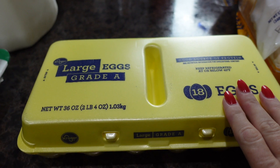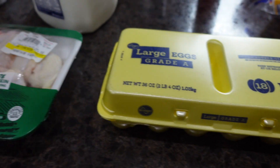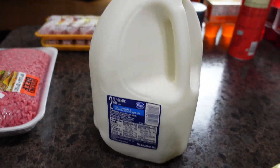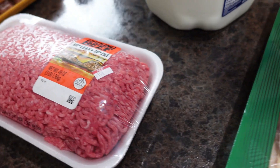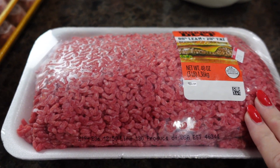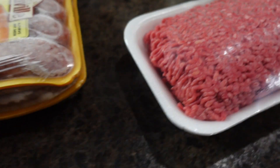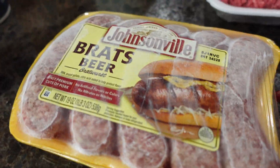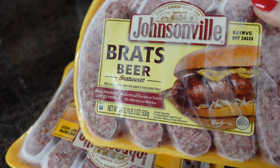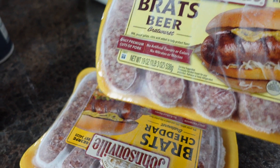Eggs were on sale at Kroger's for 97 cents. Chicken wings, 2% milk, and a three-pound package of hamburger, 80/20. We also got two Johnsonville brats — one beer brats and one cheddar brats.